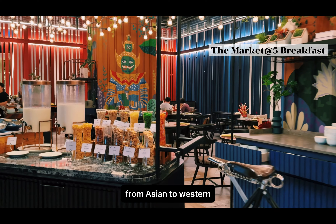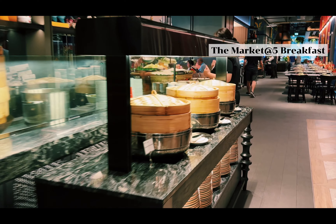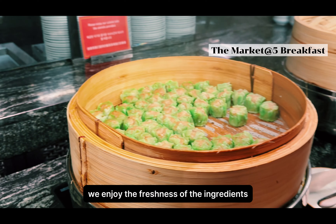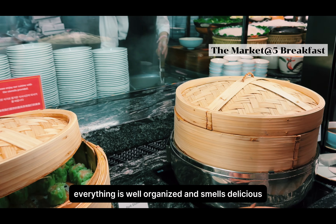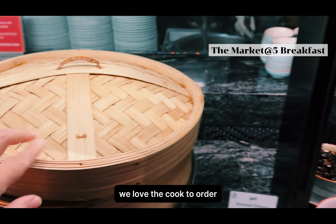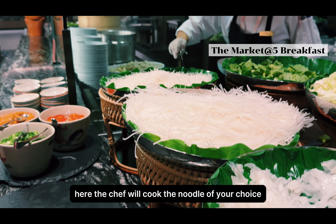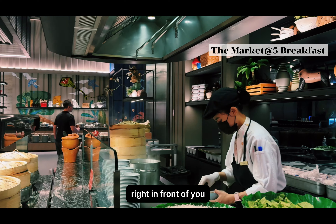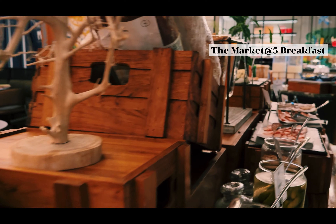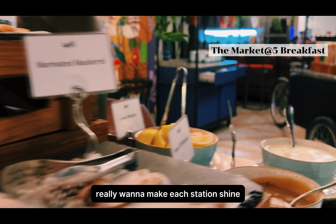The food variety is endless — from Asian to Western, from savoury to desserts and drinks, it's literally loaded with options. Here at the Dim Sum Station, we enjoy the freshness of the ingredients. Everything is well organised and smells delicious. We love the cook-to-order noodle station where you can taste the famous Thai-style fish ball noodle soup. The chef cooks the noodle of your choice right in front of you. Then we moved on to the salad station, and we were very impressed by the variety of ingredients.